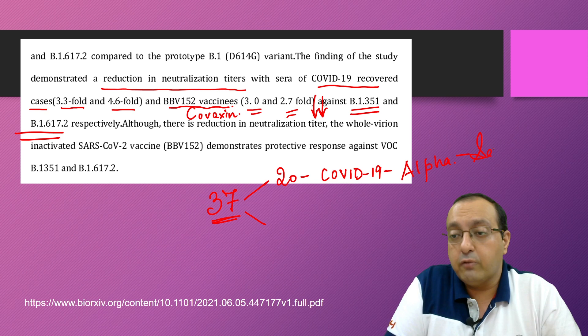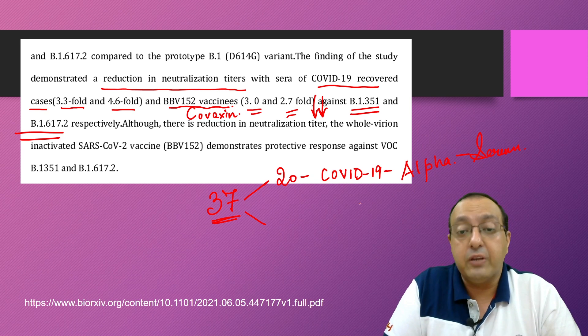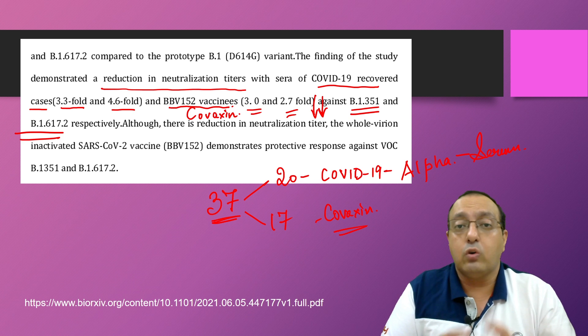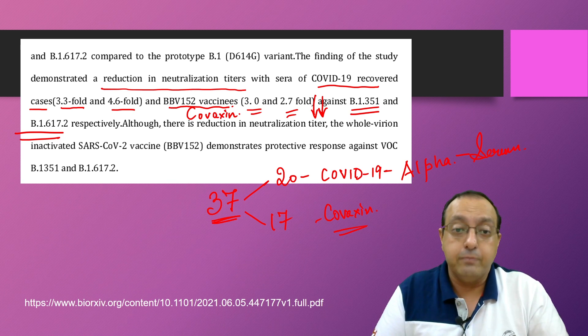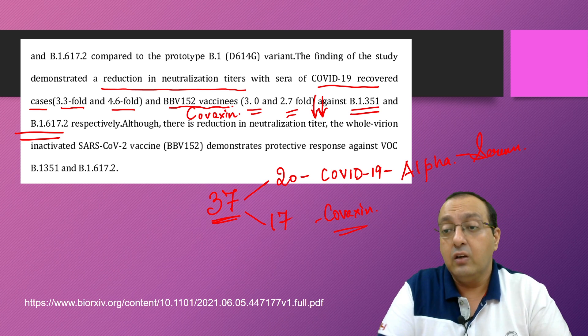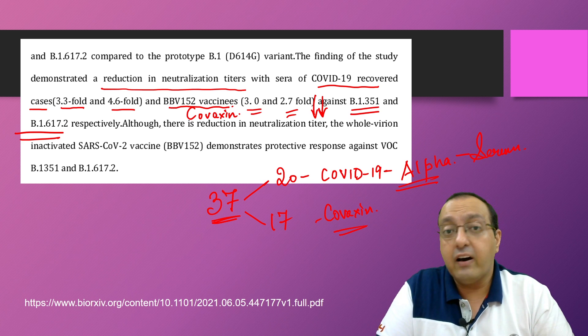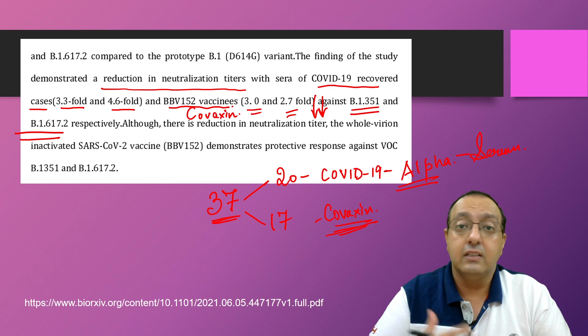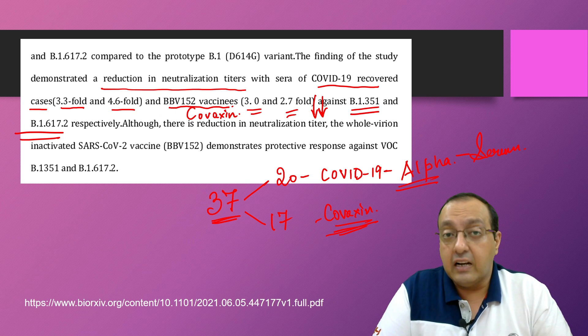They obtained serum from these 20 patients, and 17 had received both doses of Covaxin. In this comparison study, they found a reduction in neutralization titer when alpha-recovered serum and Covaxin recipient serums were tested against the beta and delta variants.